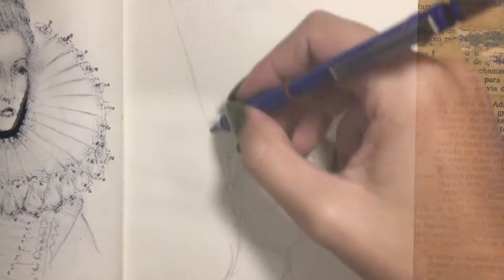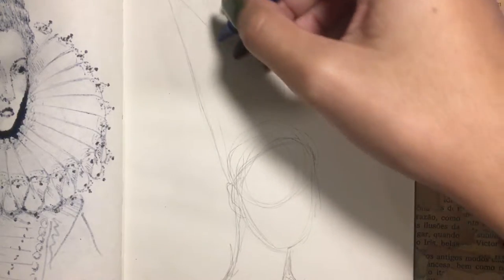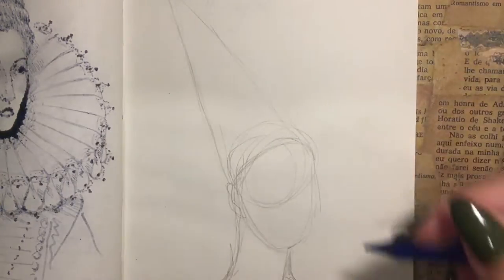Hi everyone! Today's historical fashion trend became one of those iconic images that we still associate with princesses and castles. Today's sketch is about the Henin.